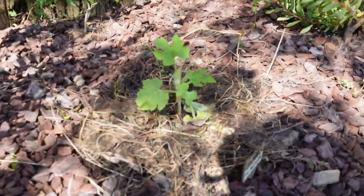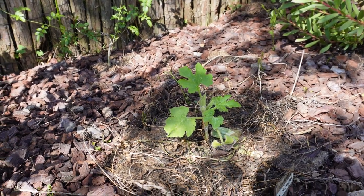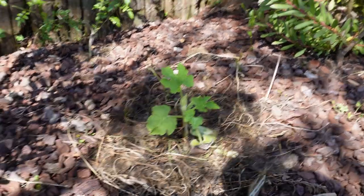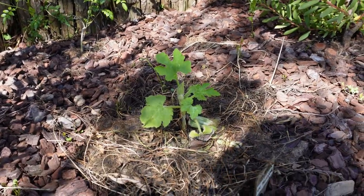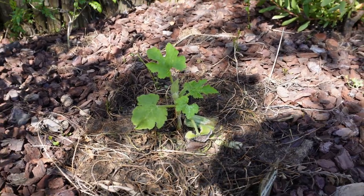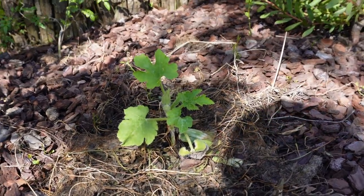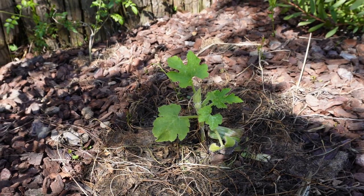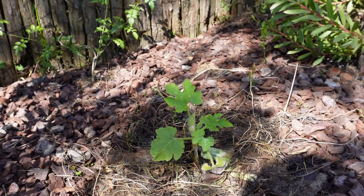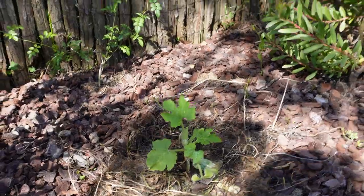Là, j'avais une courgette qui n'avait pas du tout apprécié. Je l'avais mise en terre et deux jours après, une des canicules avait commencé. Elle avait eu beaucoup de mal à se lancer. Ça va beaucoup mieux : j'ai bien paillé et surveillé l'arrosage, elle est repartie. Mais ça reste encore un tout petit plant. Ce ne sera pas des courgettes de début de saison, ça sera pour plus tard. Mais ce n'est pas grave.